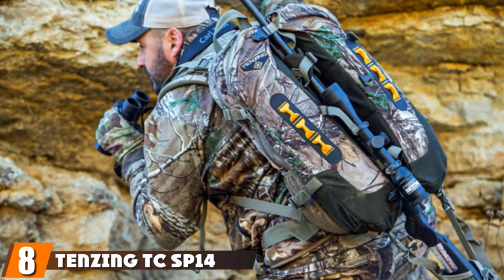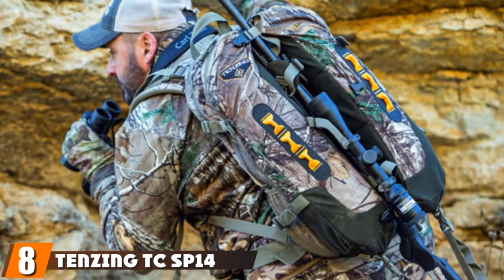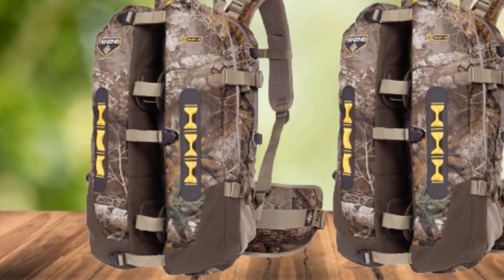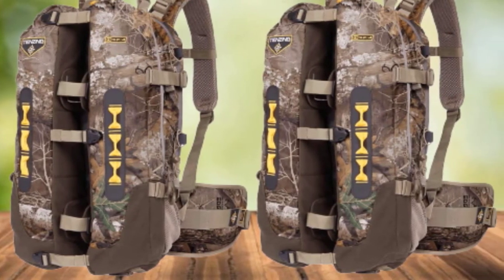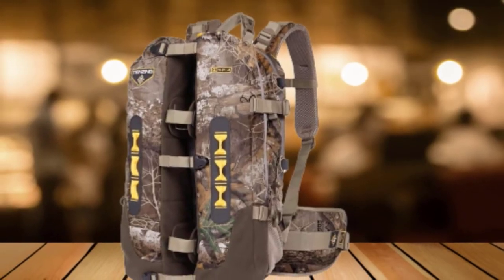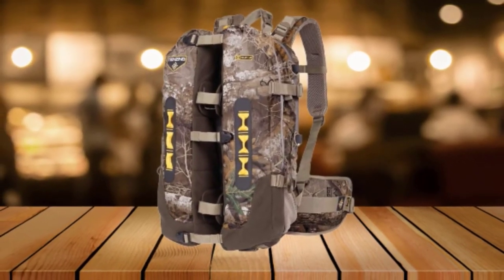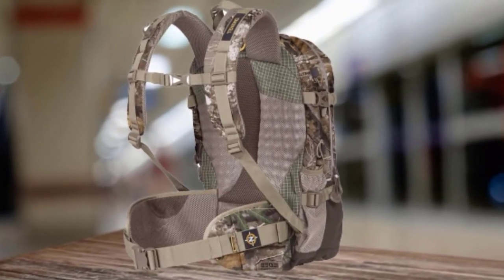The number eight position is held by Tenzing TCS Hunting Backpack. The Tenzing TCS is a pioneer in the world of bow hunting. It has a deep center channel that your bow or rifle fits into and two separate compartments that sandwich the bow into place. This makes the weapon much more secure in the pack and moves the weight closer to your back so it doesn't feel like it's pulling you down. Originally designed just for bow hunting, when the designers tried it with a rifle, they realized it was just as effective. Plus, it doubles up as a shooter's rest, so you can shoot straight out of the pack.